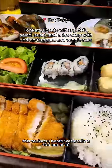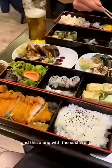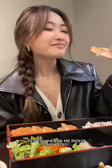This tonkatsu bento was easily 100 out of 10. This is my dream meal, and this along with the sushi rolls you see was only 15 dollars. Yes, you heard me right — only 15 dollars.